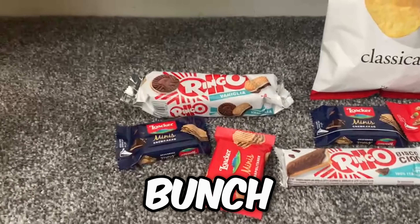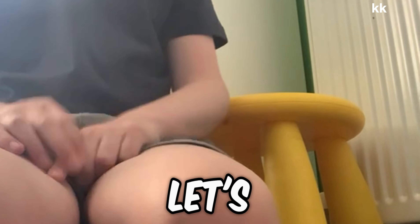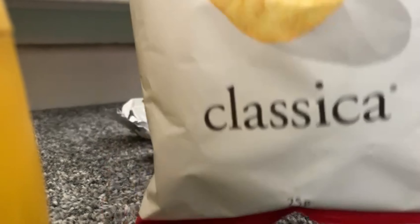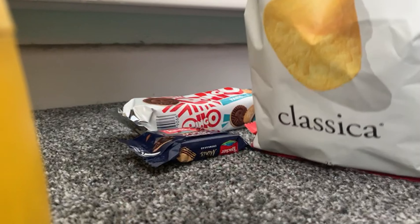Today I am trying a bunch of different foods from Italy. Let's have a look at them. I'm going to start with these chips — they look pretty much like normal crisps, but let's try them.